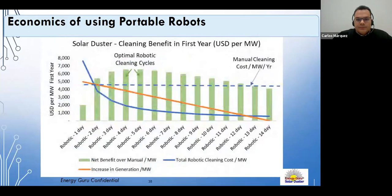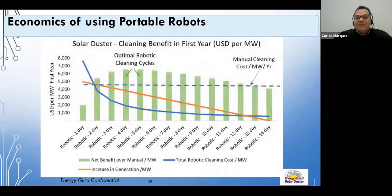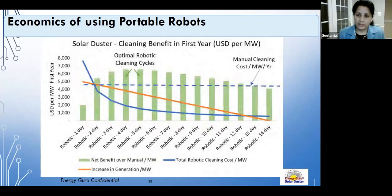Gitanjali says that in their opinion, cleaning once every four to six days is most optimal, balancing typical soiling losses against the capex investment per megawatt.